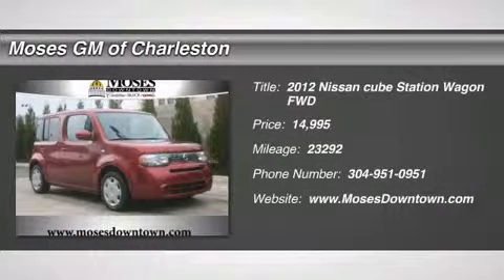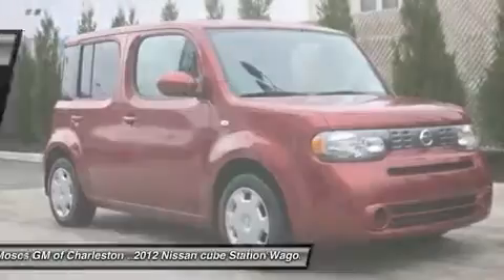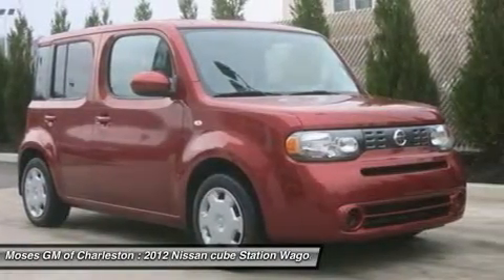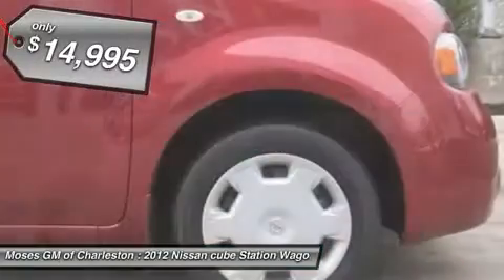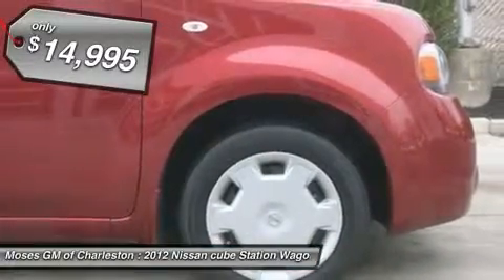2012 Nissan Cube 1.8, 4D Wagon, and 1-Owner Clean Car Facts. If you want an amazing deal on an amazing wagon that will not break your pocketbook, then take a look at this fuel-efficient 2012 Nissan Cube.